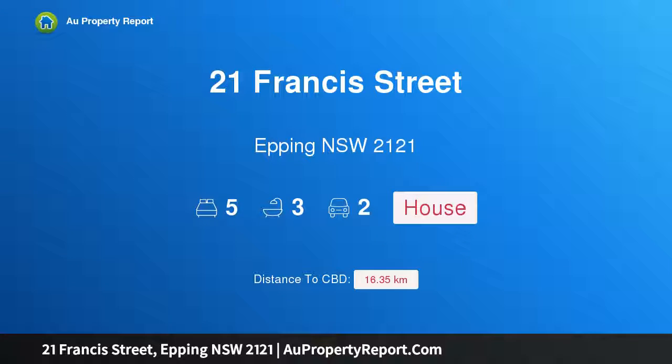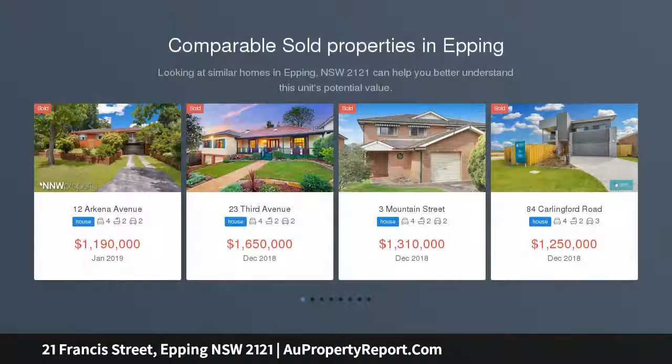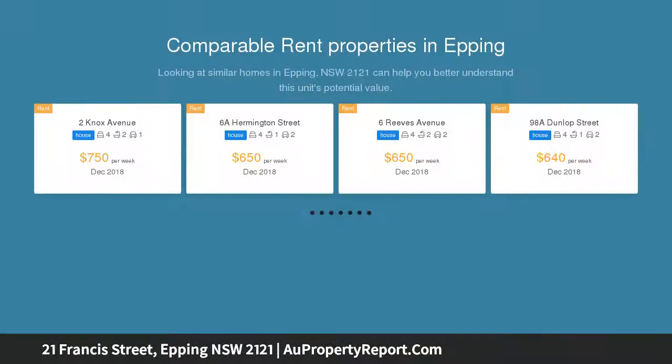Hi, I am glad to introduce property 21 Francis Street, Epping, New South Wales 2121 — a renovated home. This is a premium location situated in the center of Epping, occupying some 645 sqm in one of the suburb's best streets.